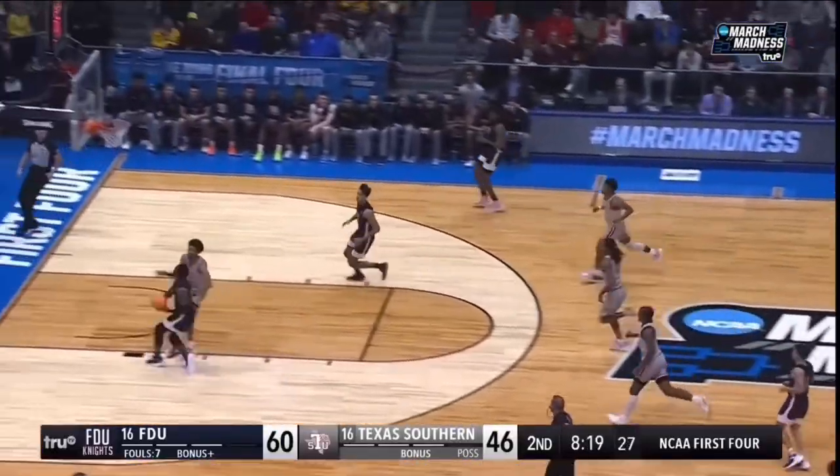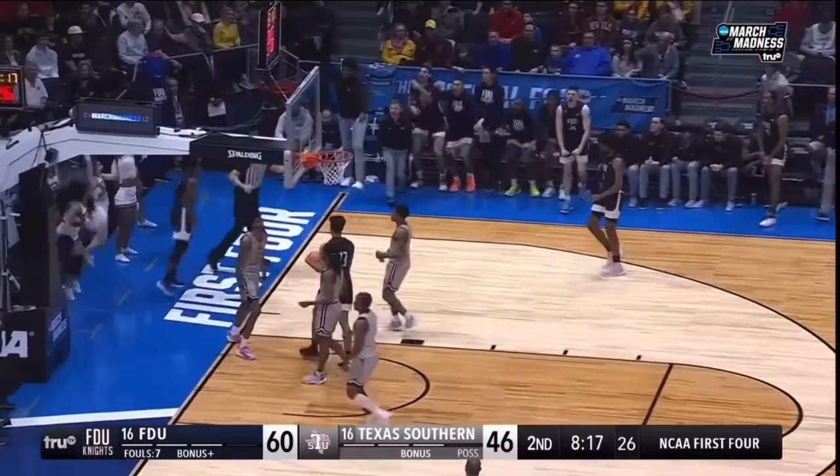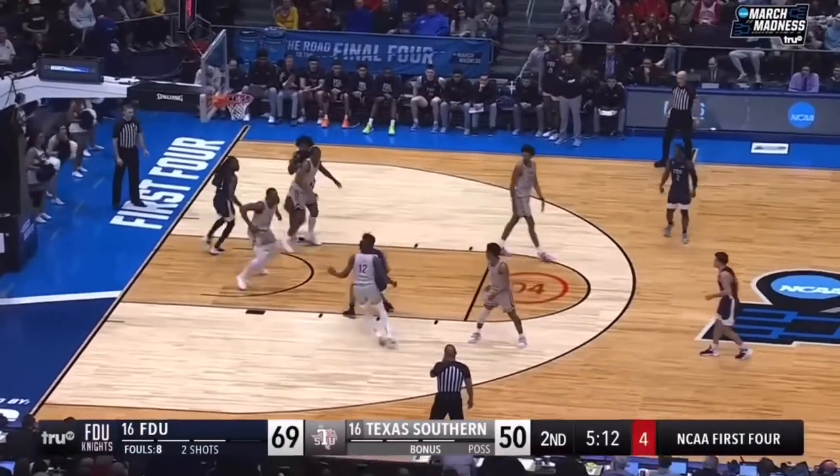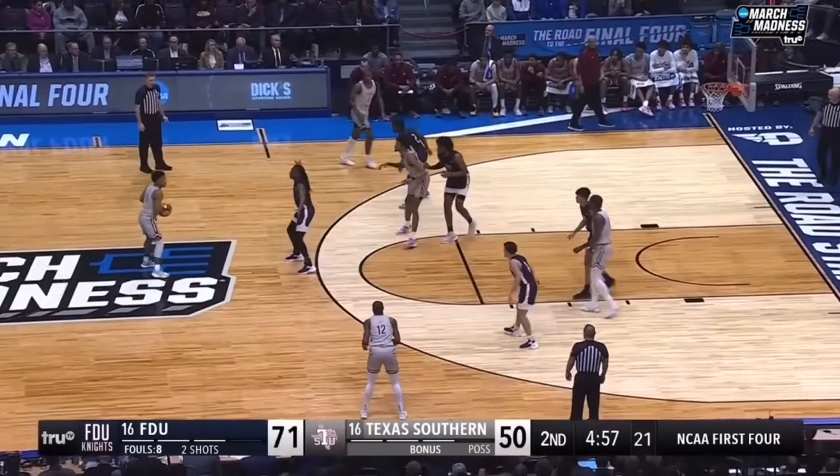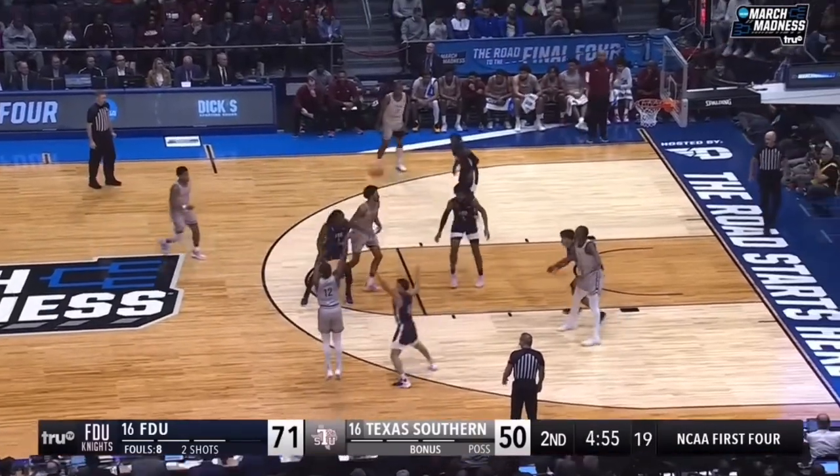And Malti, Malti trying to steal that one, going to the basket — count the bucket. Extra pass to Emmanuel, just stop — and good. Played 15 minutes in the NEC conference tournament.